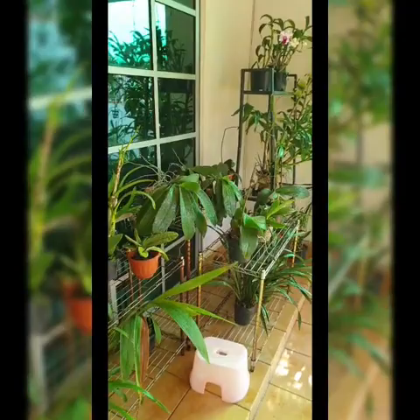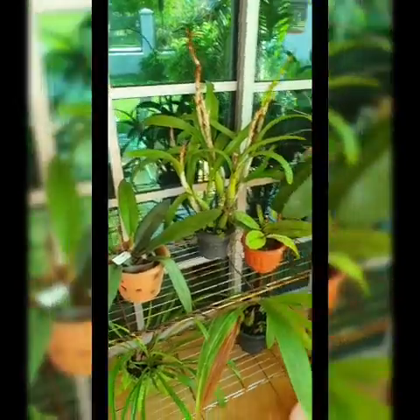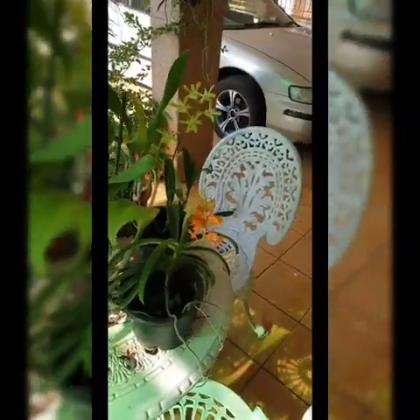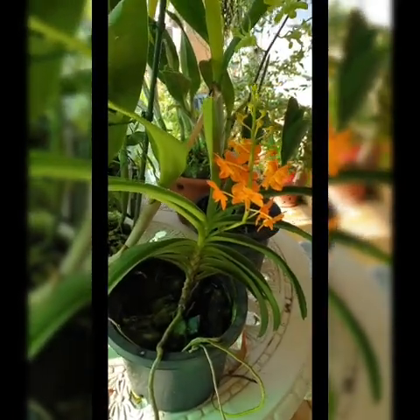In this area there are some other species as well. This is a Vanda species — I forgot what it's called. I forgot to put a name tag on it, so I'll figure that out later.